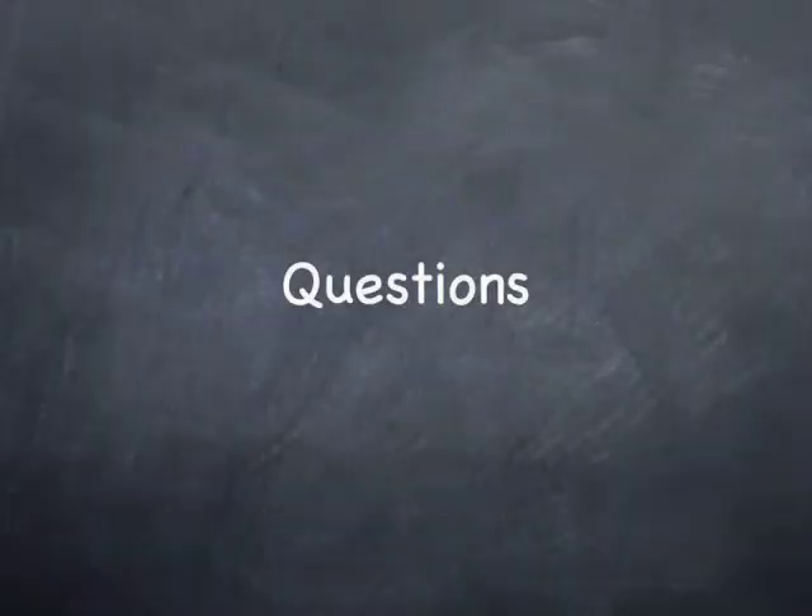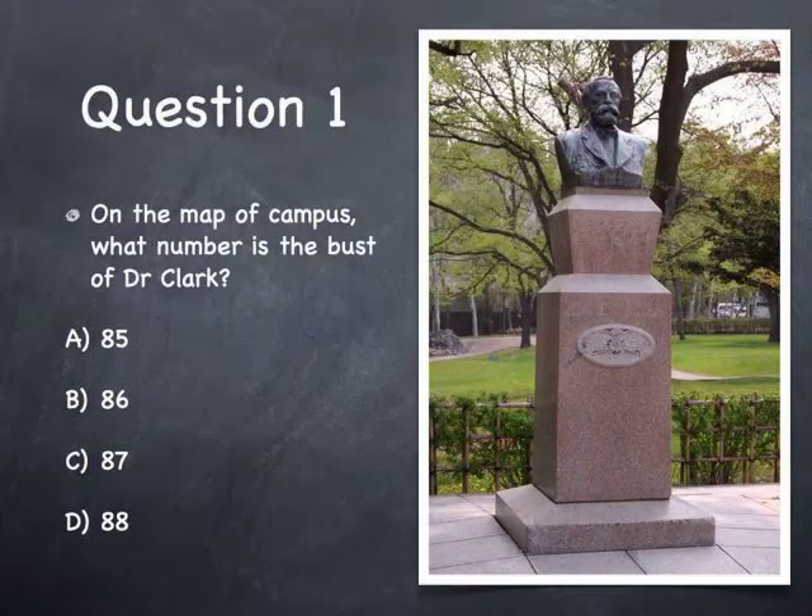Here are the three questions. Question 1: On the map of campus, what number is the bust of Dr. Clark? A. 85, B. 86, C. 87, D. 88.